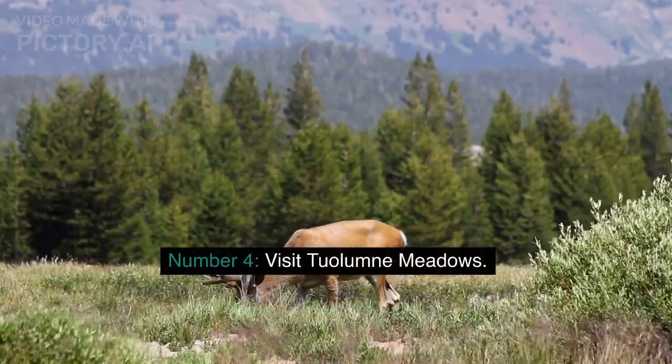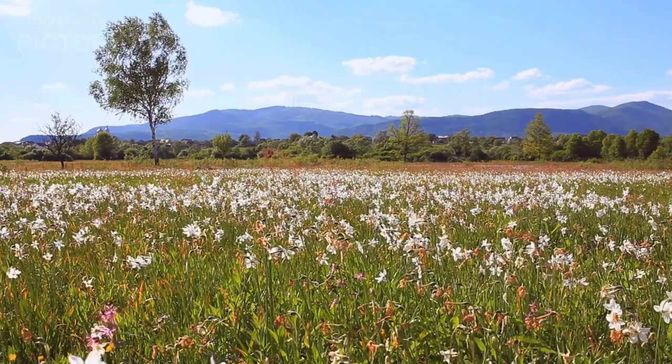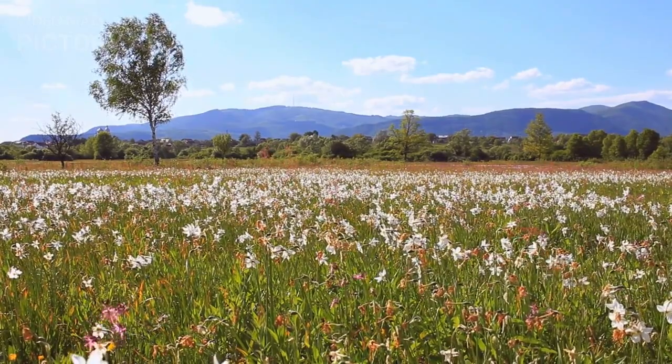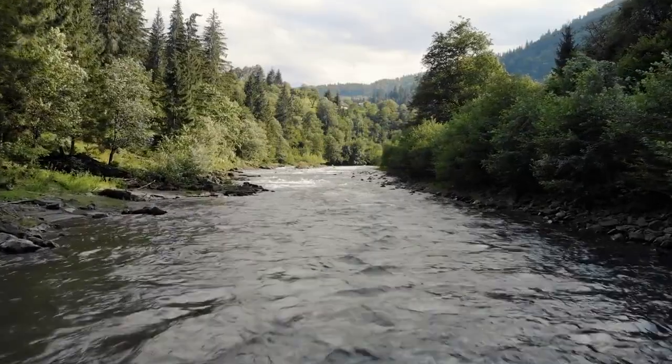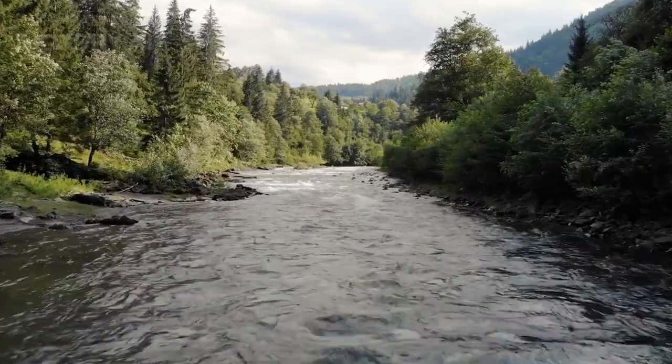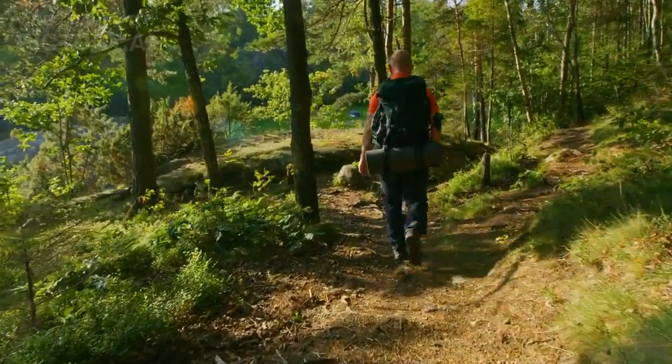Number 4: Visit Tuolumne Meadows. Tuolumne Meadows is a high-elevation subalpine meadow that offers a different view of the park compared to the valley floor. The area is beautiful in its own right, with wildflowers and a river flowing through the meadow. This is also a great spot for hiking, with trails for all levels.